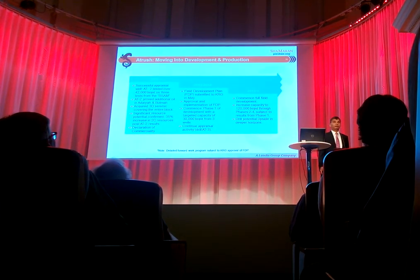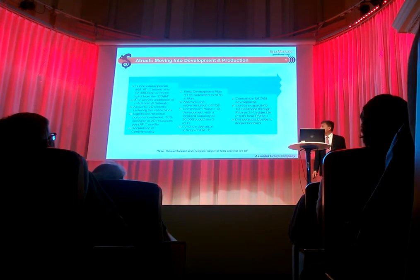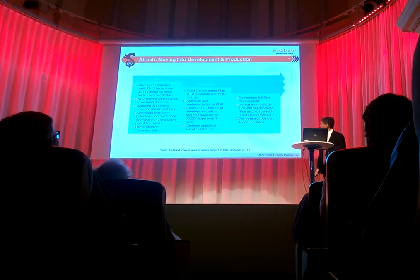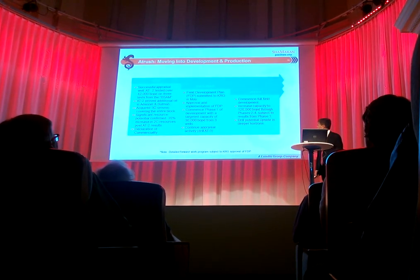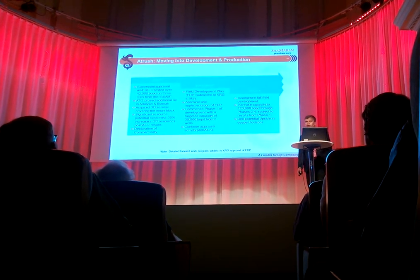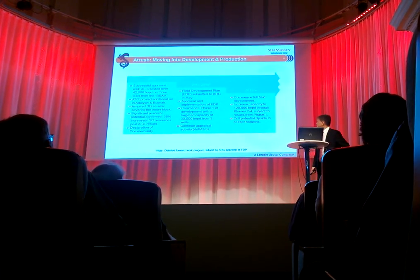Where do we go from here? We found the field, now we are looking at appraisal and development. Just to go through the history of 2012: basically we talked about Atrush 2, a great well, approved the additional areas — the Adia and Bhutma — we acquired 3D, the whole block is covered with 3D, and we have confirmed significant resources. In November last year we declared commerciality because the field is now commercial.